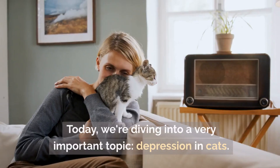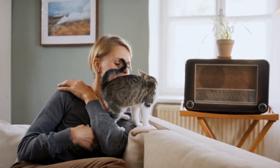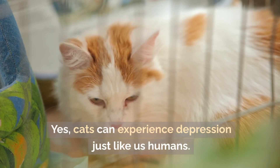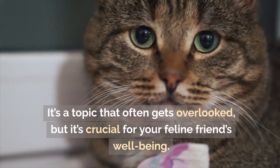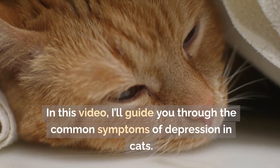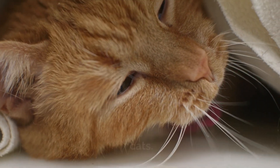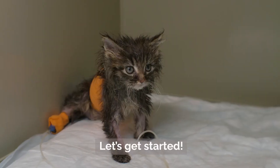Welcome to Cats Know How. Today, we're diving into a very important topic: depression in cats. Yes, cats can experience depression just like us humans. It's a topic that often gets overlooked, but it's crucial for your feline friend's well-being. In this video, I'll guide you through the common symptoms of depression in cats and what you can do to help your furry companion feel better.